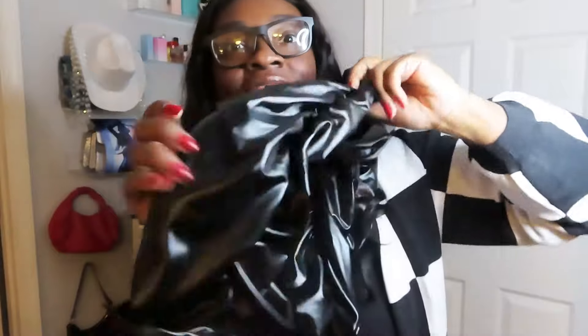Now let me give y'all a close-up on these pants. Here are those faux leather pants from Amazon — I got a size extra large and they fit me like a glove. They are stacked and so cute. They have belt loops and a really good stretch. I'd say they're true to size.